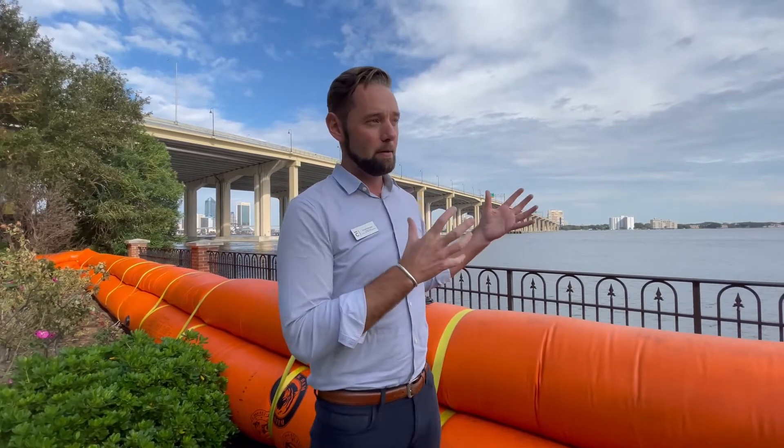So we bring in a team from Texas. They spend two days on site working around the clock to deploy the dam, which we own. We purchased it after Hurricane Irma a few years back, and the dam basically gives us about 36 or 40 inches of protection.